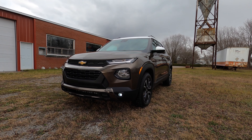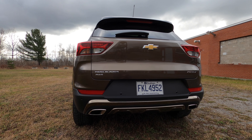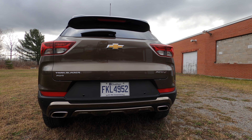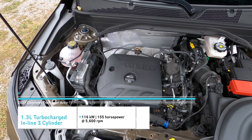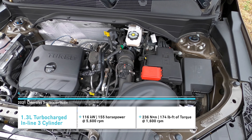There are a number of different drivetrain and engine options available. The front-wheel drive only model uses a 1.2-liter engine with a CVT that produces 137 horsepower and 162 pound-feet of torque. Our all-wheel drive model uses a 1.3-liter engine and a nine-speed automatic transmission producing 155 horsepower and 174 pound-feet of torque. Interestingly, at least for us here in the North American market, this is a three-cylinder car.